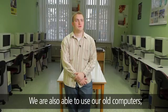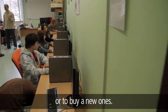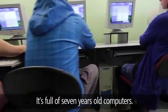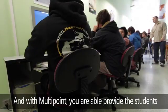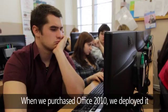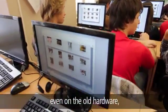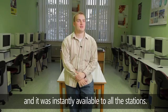We are also able to use our old computers — it's not necessary to throw them out or buy new ones. We use the Multipoint solution in the old computer lab, which is full of seven-year-old computers. With Multipoint, we are able to provide students the Windows 7 desktop experience and Office 2010. When we deployed Office 2010 on the Multipoint server, it runs flawlessly even on the old hardware and was instantly available to all stations.